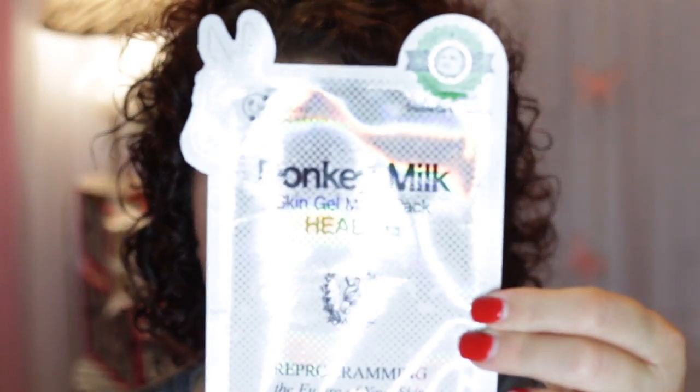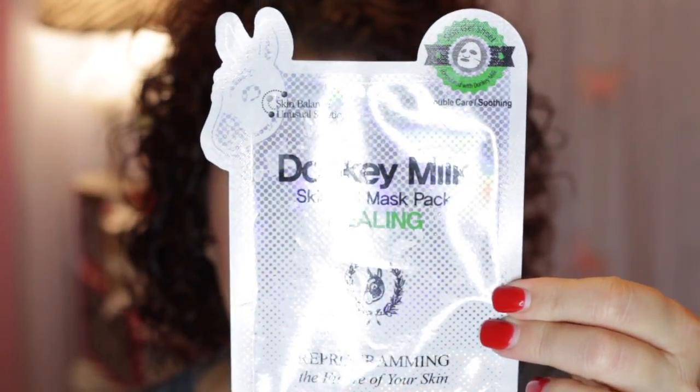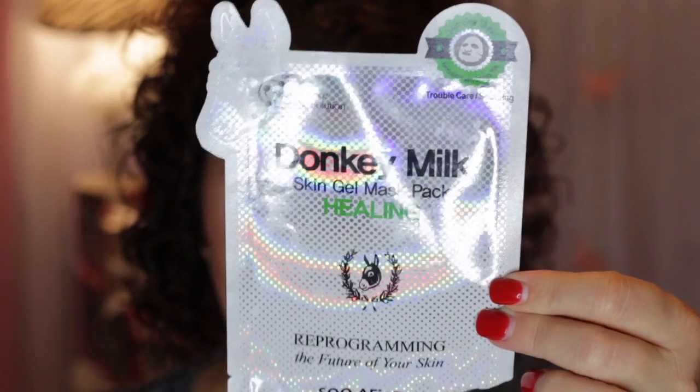The first one I want to talk about is from Skin Balance. It is the Donkey Milk Gel Mask for Healing. It has 0.5% Donkey Milk, also referred to as White Gold. Donkey Milk has a high content of Omega-6 which boosts the skin's ability to prevent moisture loss. It does have a little bit of Donkey Milk in it, not a whole lot.